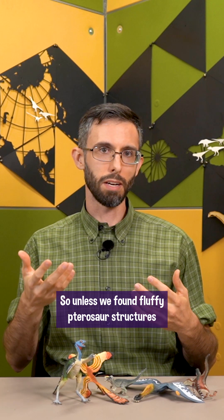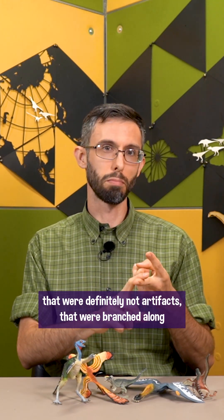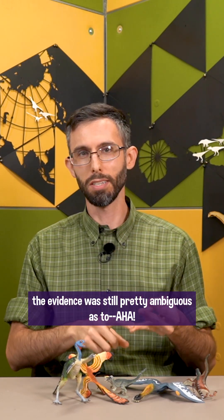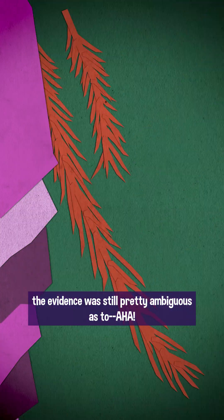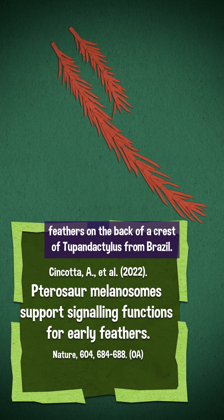So unless we found fluffy pterosaur structures that were definitely not artifacts, that were branched along most of their length and that had very regular barbs, the evidence was still pretty ambiguous. Chincota and co-authors described these little branched feathers on the back of the crest of Tupandactylus from Brazil.